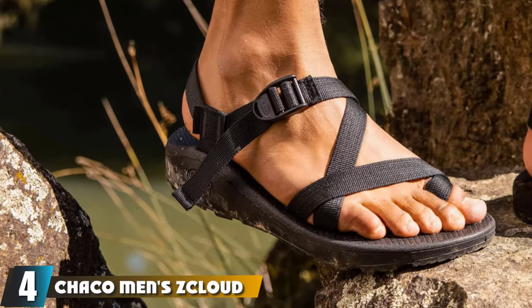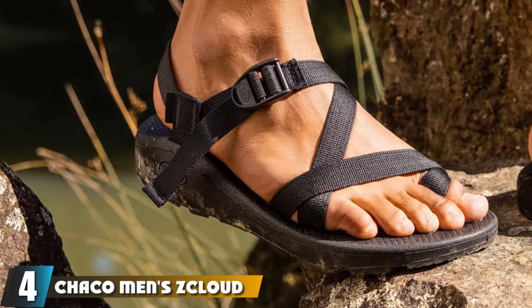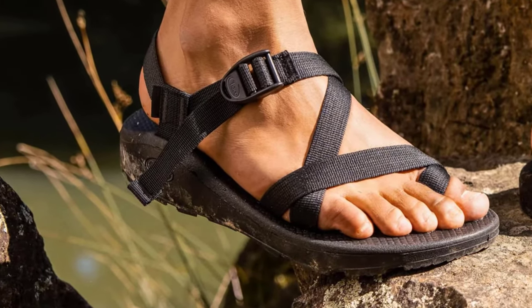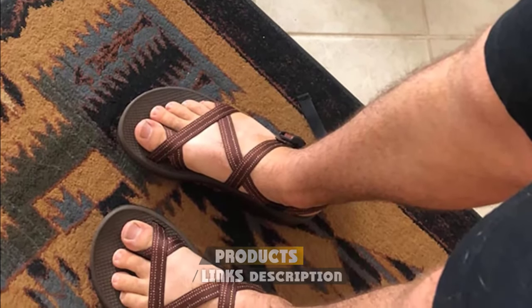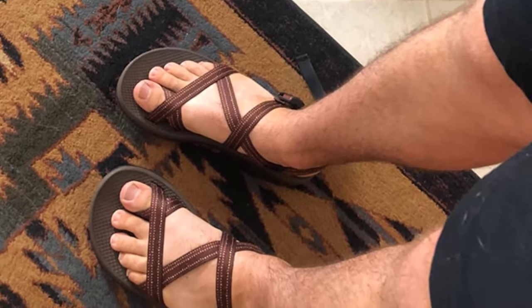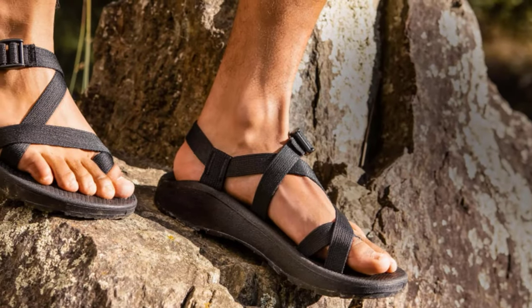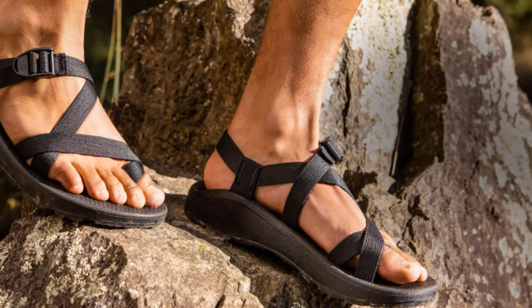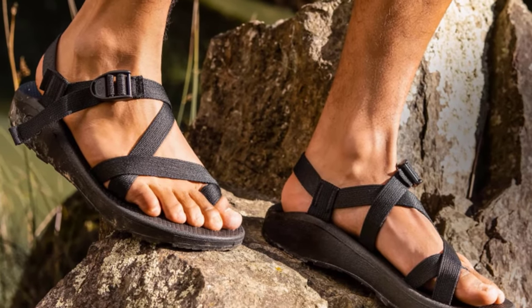Next at number four, we have the Chaco Men's Z-Cloud 2 Sport Sandal — the second entry from Chaco. Designed to be as sturdy as the Z2 Classic but with added comfort for more casual hikers. As before, the grip on the Cloud 2 is fantastic, with the wide base providing ample support to the hard plastic sole, and even with adjustments made to the shoe, it still has great traction.